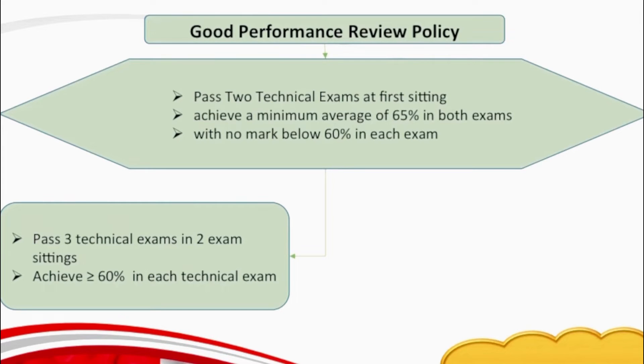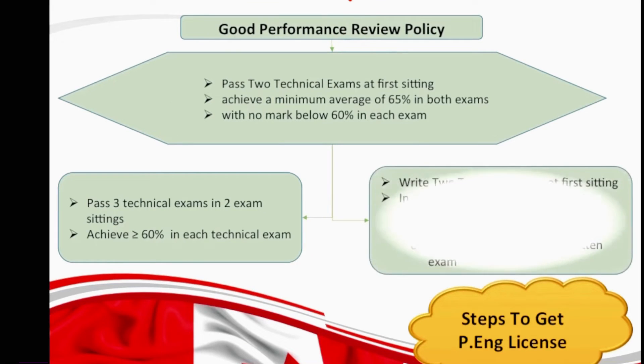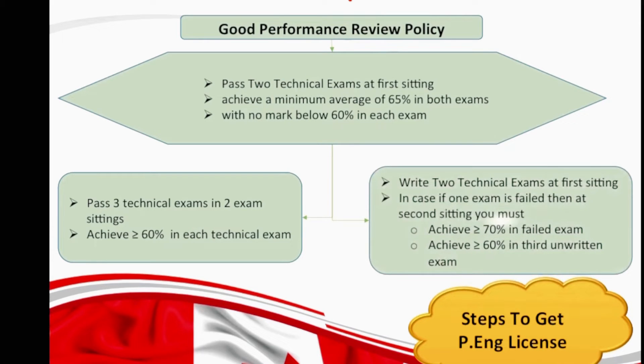You can also meet the third criteria in this policy if you attempted two exams in the first setting but failed one. You may still qualify for a good performance review and can get exempted from one exam out of four if you pass the failed exam with marks of 70% or higher and achieve 60% or higher in the third exam that you write in the second setting.